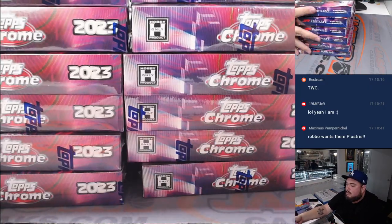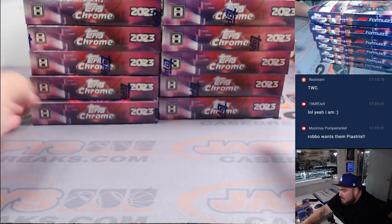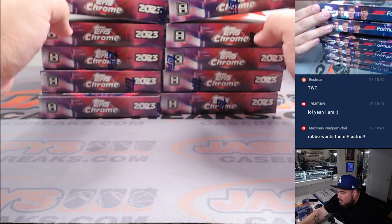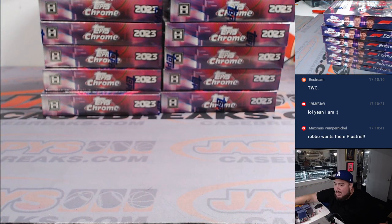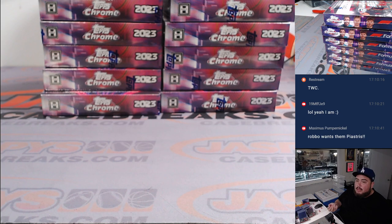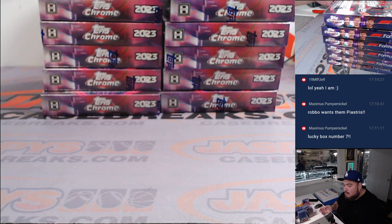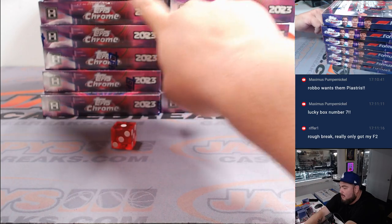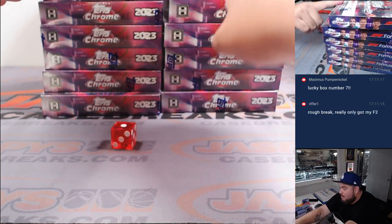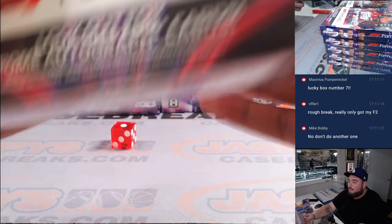We'll just keep them in pairs — one, two, three, four, five, six — whatever it lands on is which stack we'll use. There are so many piashas popping out. We landed on one, so we're going to go with the top two — that would be box one and box seven. We're just going to go with the top two boxes there.